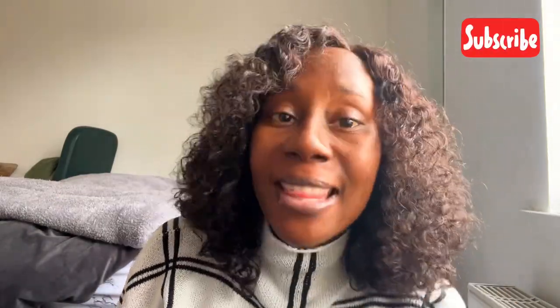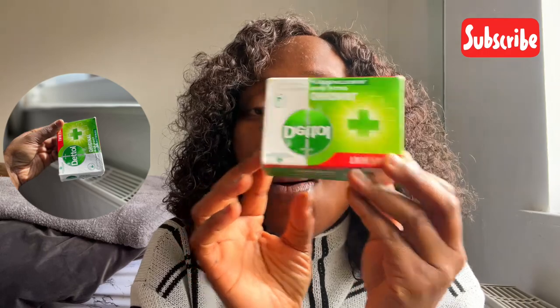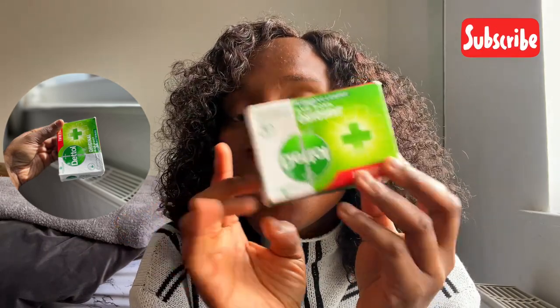And once I'm done with these two products, I have my body soap I use, and that is the Dettol Original Antibacterial Soap. This is what it looks like, so that's what I use for my skin.